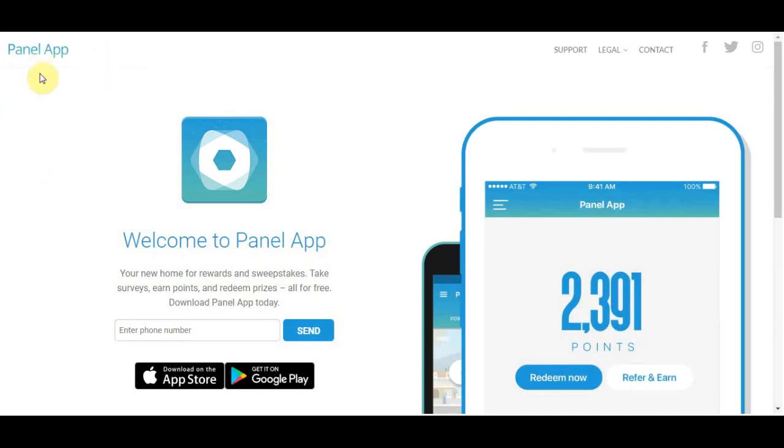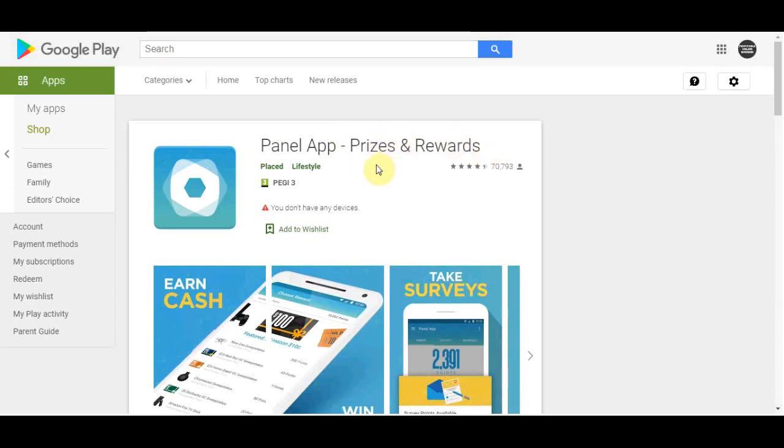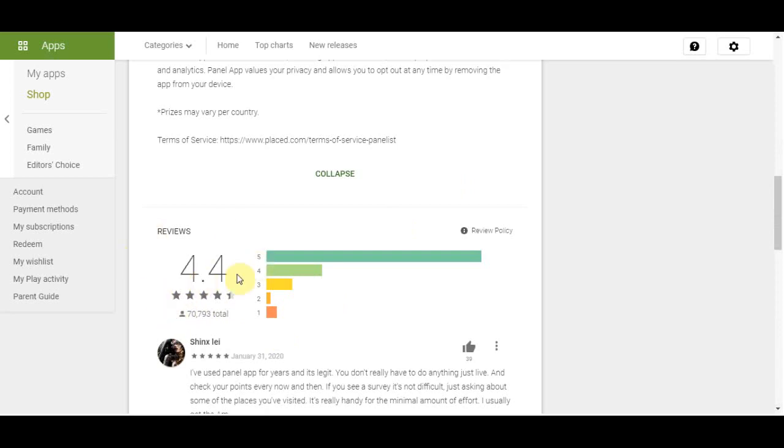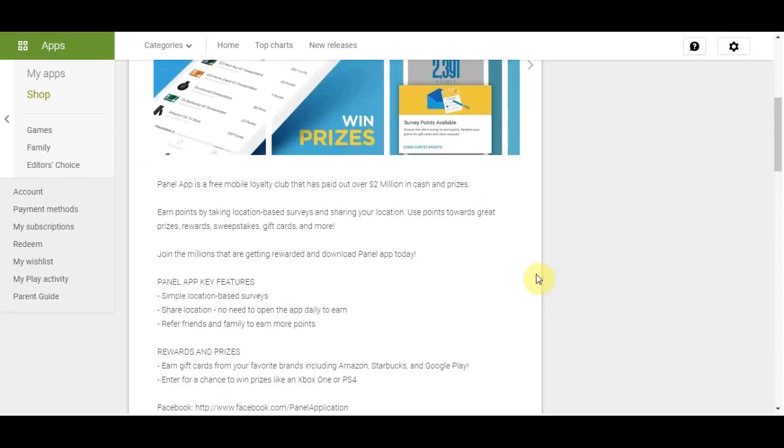The first app I want to show you is called the Panel App — prizes and rewards. Before I go into it, I always check out the reviews to see how an app is performing. This one has got over 70,000 reviews. That's over 70,000 people that have bothered to review it, which shows the volume of how many people are using it. It has a 4.4 star rating, which means it is extremely reputable.